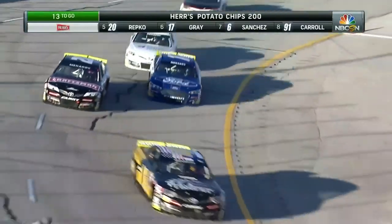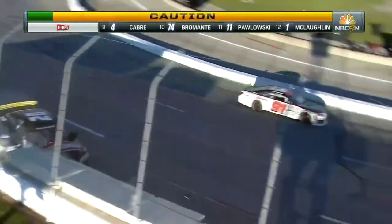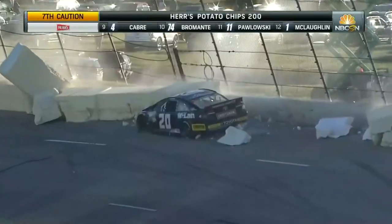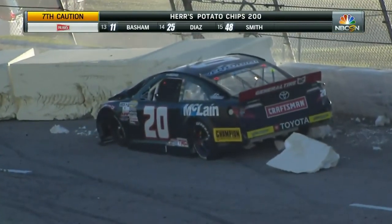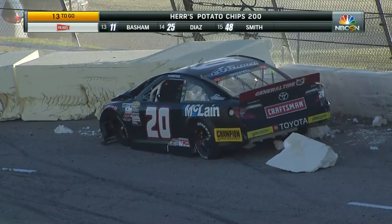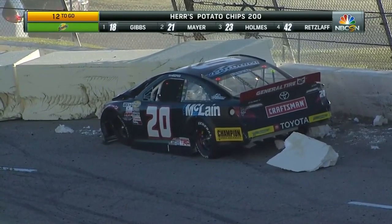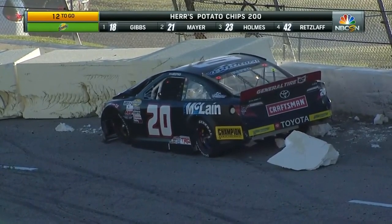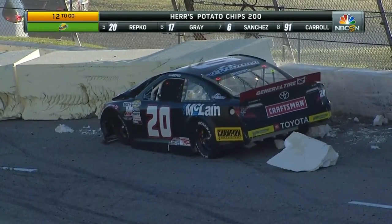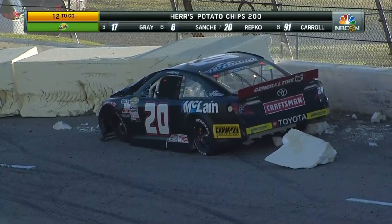Contact there. Ryan Repko bouncing off the outside wall, and he is going to drive it hard into the turn one foam barrier. Caution flag out for the seventh time here today. Kenny looked like he got just enough out of the groove to brush that outside wall. Flat right front tire — he didn't have anywhere to go, and he piled headlong into those foam barriers down in turn one.